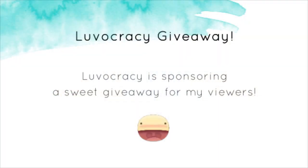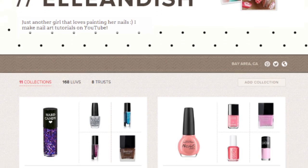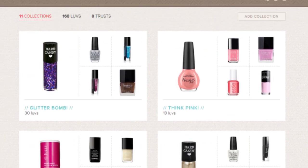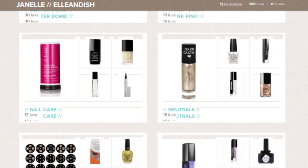Okay, now for the giveaway. Loveocracy has generously contacted me to sponsor a sweet giveaway for my viewers. I have my own little nail shop on Loveocracy, which is a site similar to Pinterest, but the difference is you can shop directly from the site in one single shopping cart.